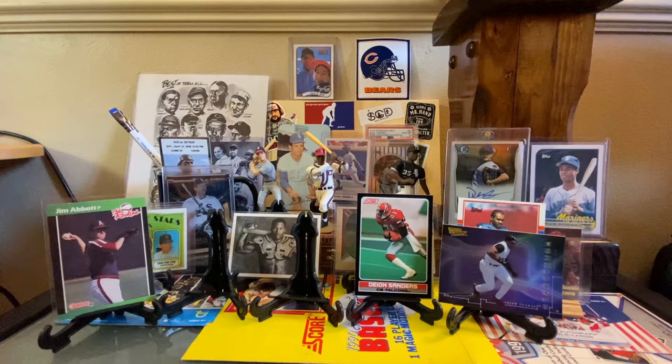I had that set — I got the little box — and some of those we found. Like, I had the Randy Johnson, Edgar Martinez. I still have the Sammy Sosa. I didn't have the Abbott, and I didn't have the Griffey Jr., and I think there's a Gary Sheffield in there as well that I don't have.